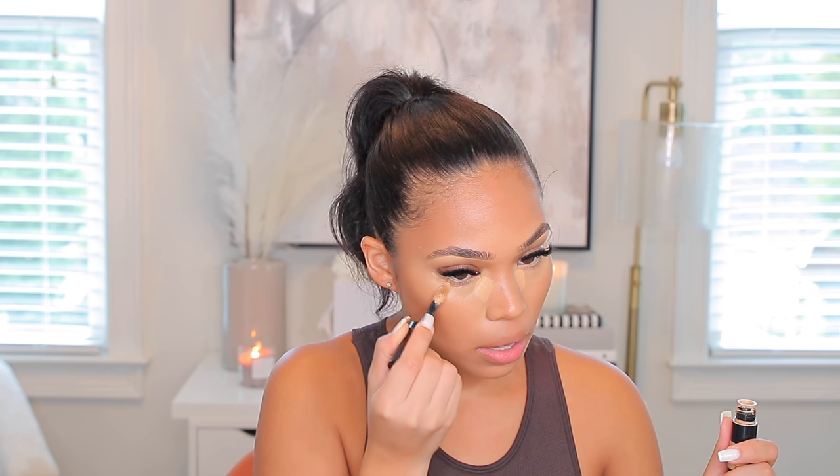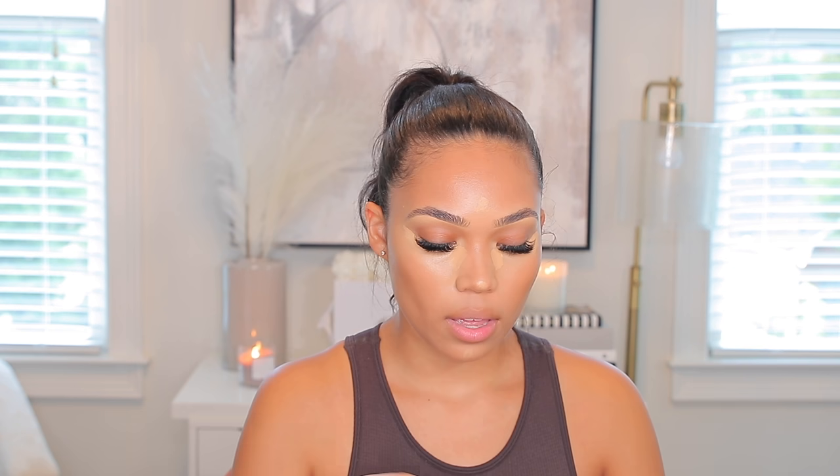I'm going to take this Makeup Forever matte skin and take a little bit right in the corners. I feel like I'm doing those TikTok tricks.